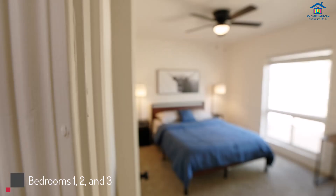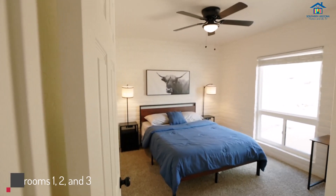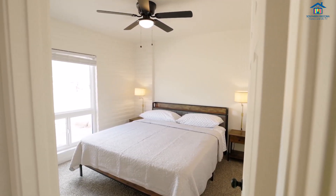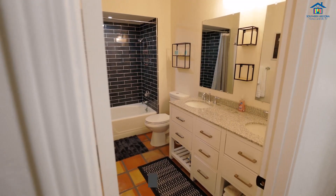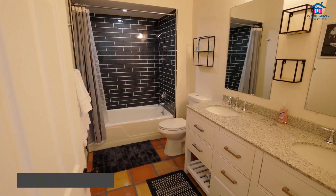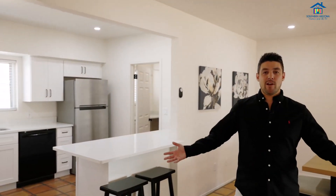Make your way down to the guest bedrooms — again, brand new carpet. The guest bathroom also boasts brand new everything: countertops, shower, all just completely redone.